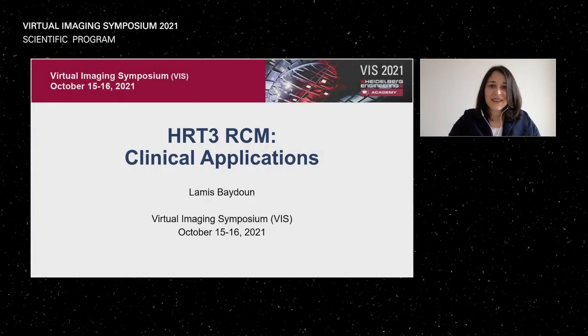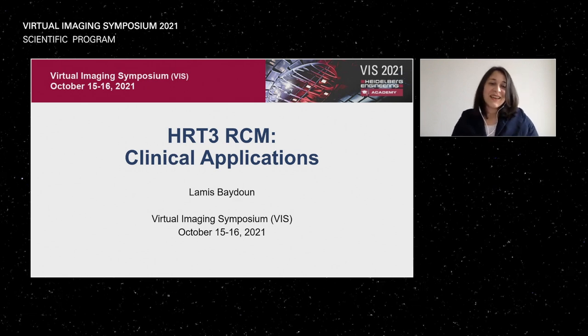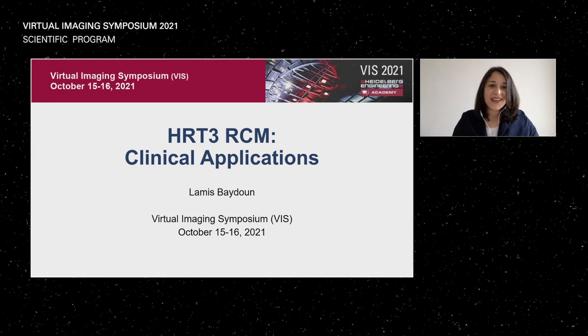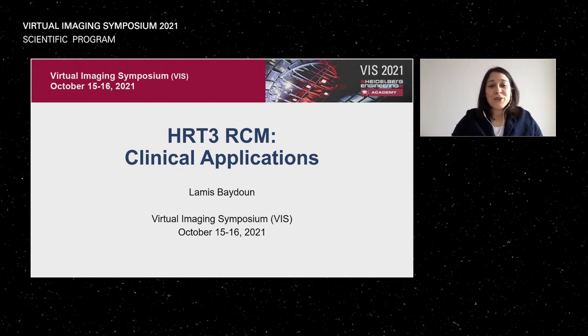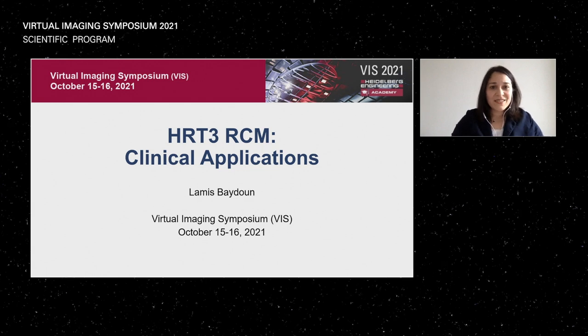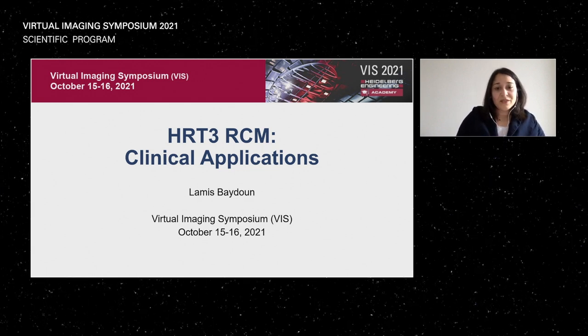Thank you very much. My name is Lamis Baidun. I want to take the opportunity to first thank Heidelberg Engineering and the wonderful team around Dr. Stefan Schulz, who did a great job preparing us for these presentations. I was asked to talk about the HRT-3 RCM and its clinical applications. These are my financial disclosures.